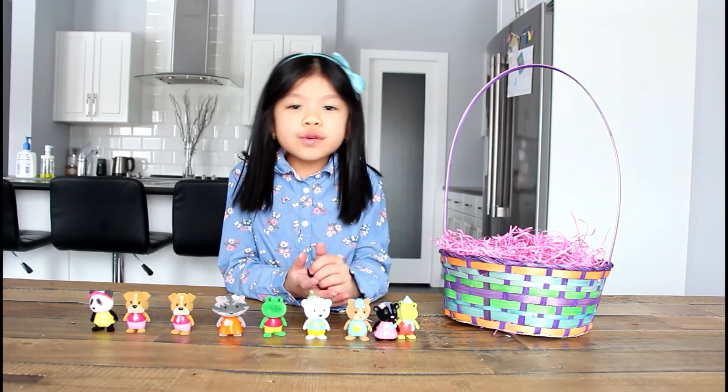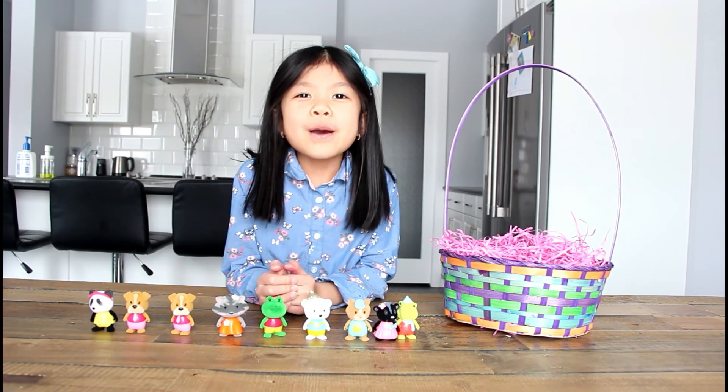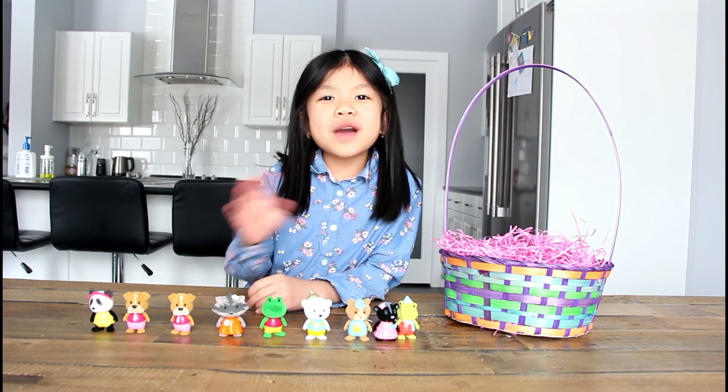Thank you Little Woodsy's for sending this to me — I really love it! Bye everybody, thank you for watching, bye!